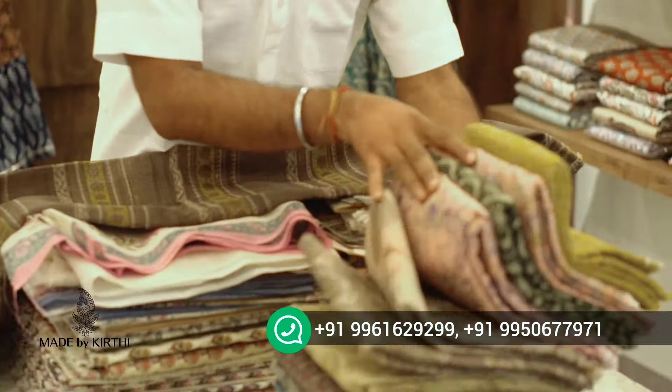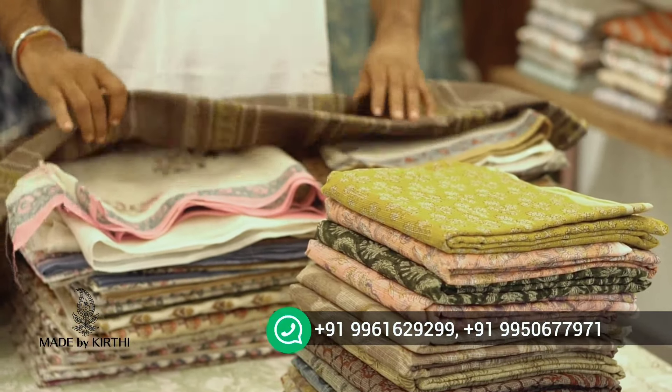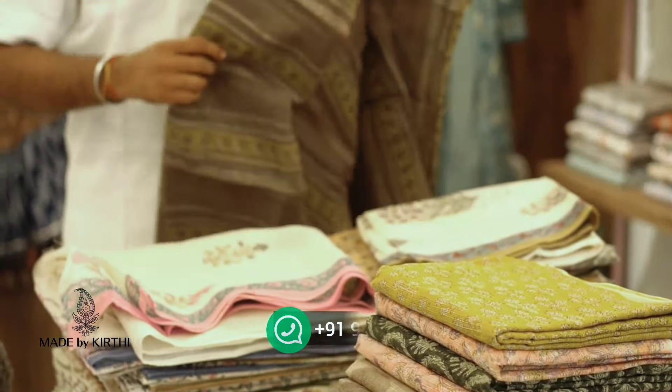We can get these available in the shop. We can get them online via DMs. In the store, we have got different varieties.